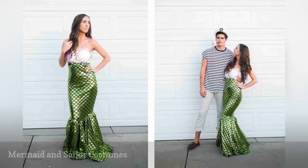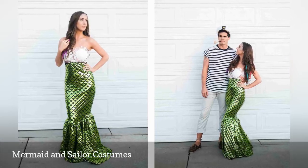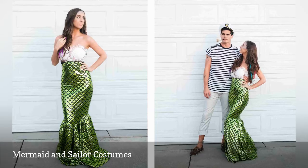Make your mermaid fantasy come true with this mermaid and sailor costume for ocean-loving couples or friends. If you have a striped shirt and light-colored pants, your sailor costume is already nearly complete. Use shiny fabric to create the mermaid tail.